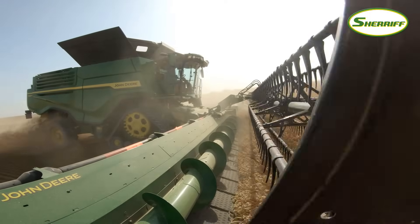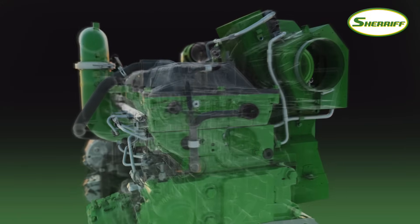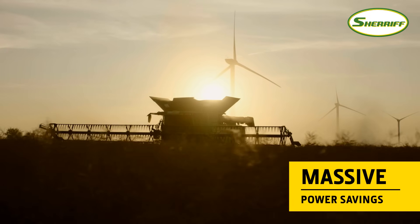Together, all these efficiency improvements, plus the Harvest Motion concept, add up to massive power savings.